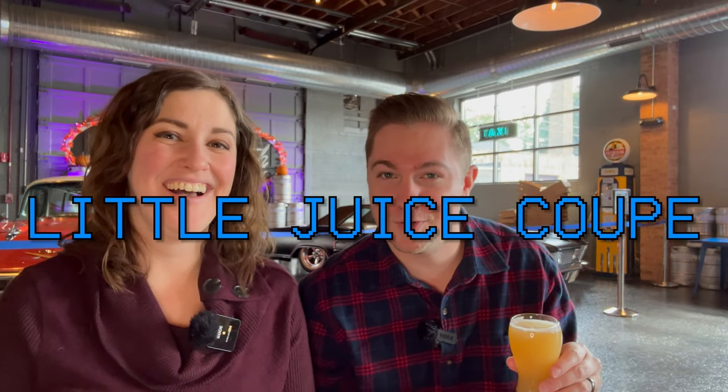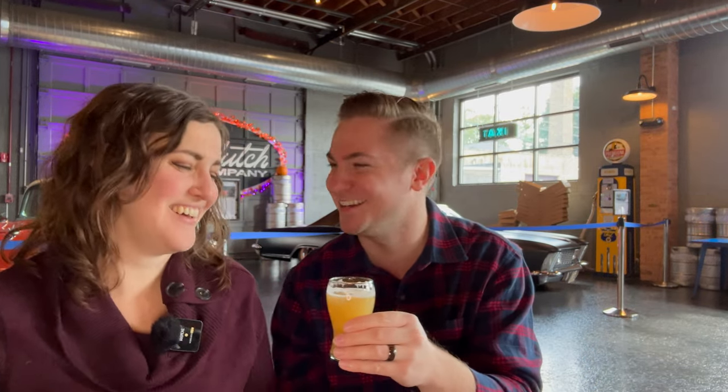This one's called Little Juice Scoop. It's a hazy IPA. This one's got Azaka, Mosaic, and Citra hops. Awesome flavor — nice citrusy, almost like a pillowy sweetness. Very easy to drink. Beautiful hazy color on this one. We love our hazies, and this is one of the best in town. It's so easily drinkable and has a little bit of that tropical vibe going on with it too.